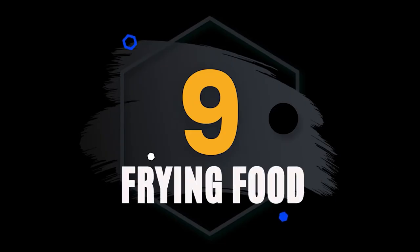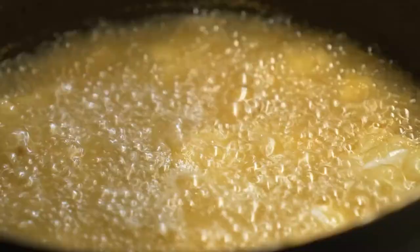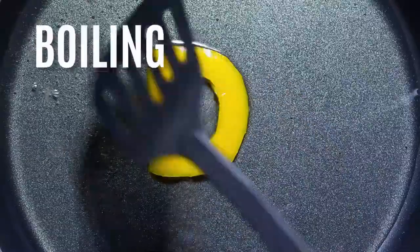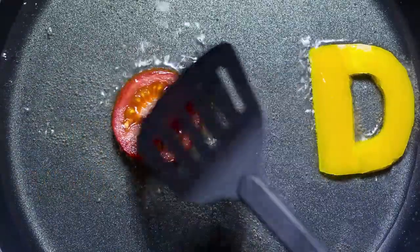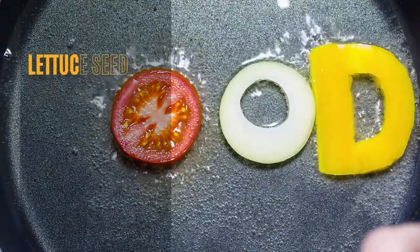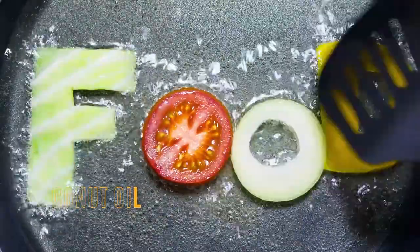Number 9: Frying Food. The practice of frying food first began around 2500 BCE in ancient Egypt. The Egyptians had different ways of cooking including boiling, baking, stewing, grilling, and roasting, and soon they began to fry food using various types of oils. The most popular oils used for frying were lettuce seed, safflower, bean, sesame, olive, and coconut oil. Animal fat was also used for frying.